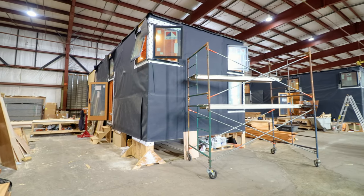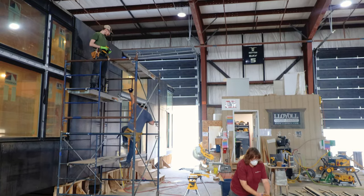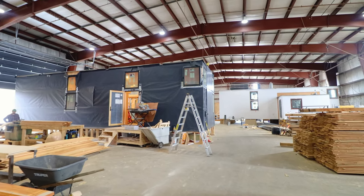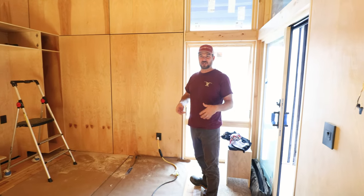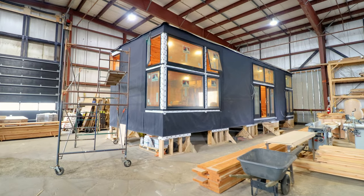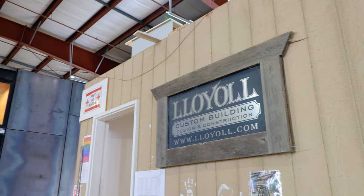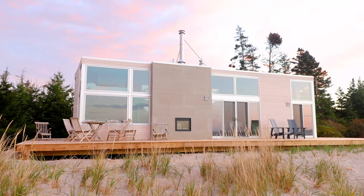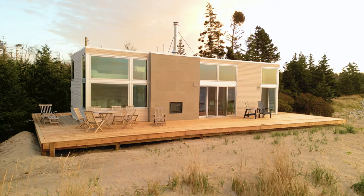I was able to go to the Loyal Prefab shop to see some of the new units they're working on. I also met the founder, Jonathan, who is very clearly passionate about his work and an overall cool dude. And if you haven't seen my previous video, we toured one of their Salty units — they're made out of bleached cedar wood and are perfect to be placed in more of a beach or water setting.